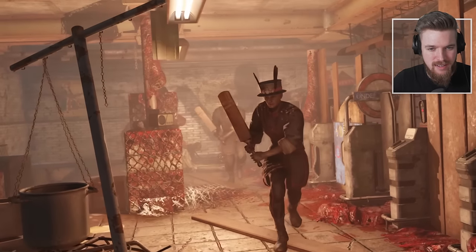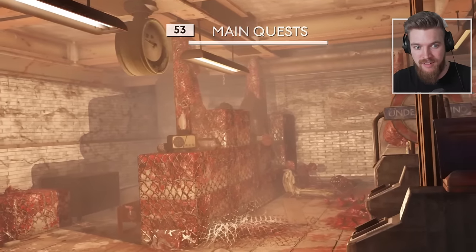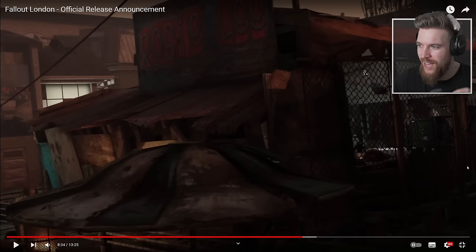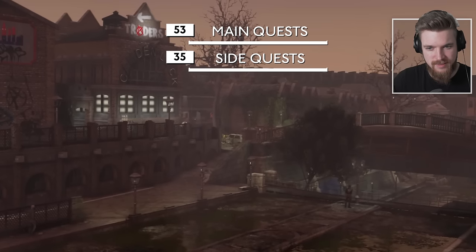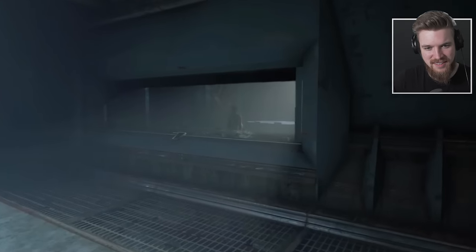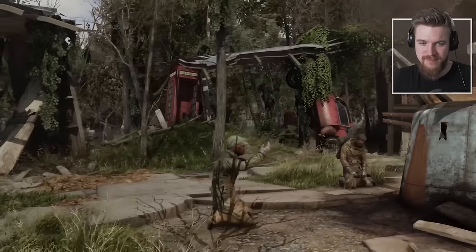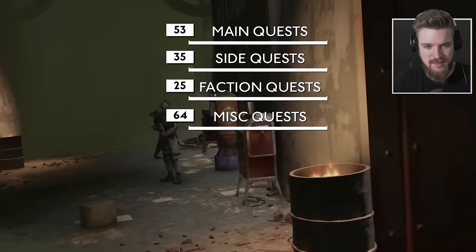Fallout London boasts a collection of 53 new main quests in and around the city. These engaging narratives offer various choices and challenges in the Wayfarer's journey to shape the future of the city. Players have plenty to uncover outside the main journey with a total of 35 side quests and 25 new faction quests intricately tied to the various groups you'll encounter across the city, allowing players to deeply engage with factions and shape the course of their journey. With 64 miscellaneous quests to enhance your experience.